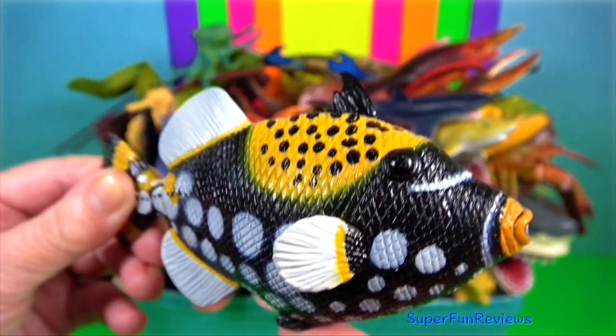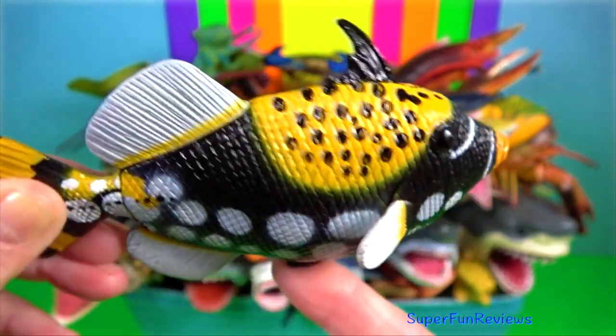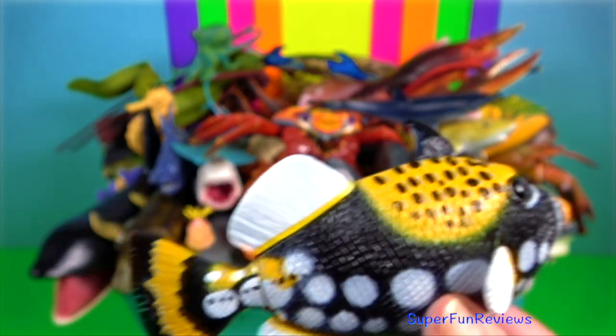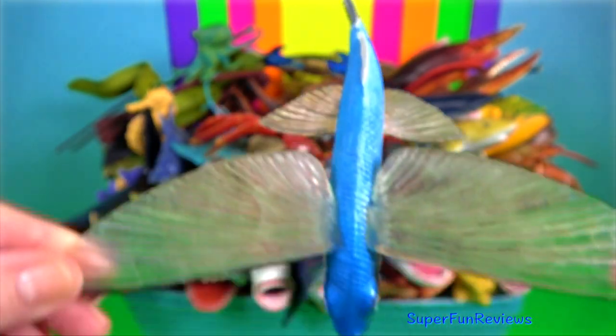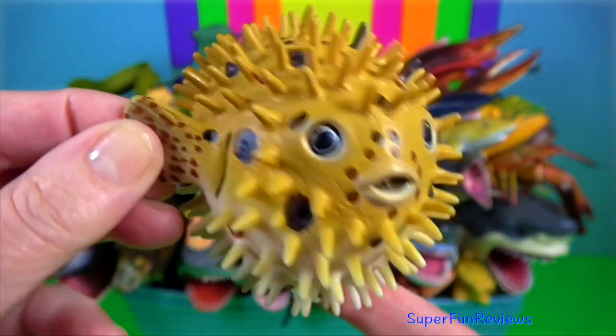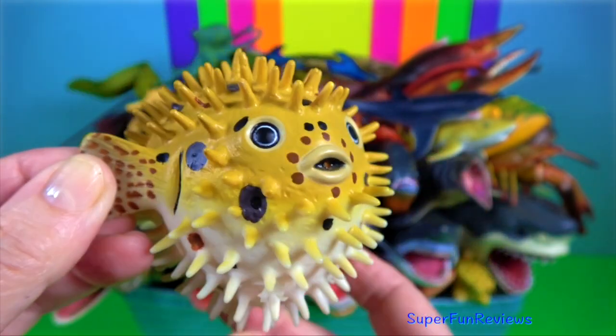Clown triggerfish — they have a poisonous dorsal spine which locks into place when the fish is under threat. Flying fish — they propel themselves out of the water and glide for up to 200 metres. Puffer fish — there is enough toxin in one to kill 30 adult humans.